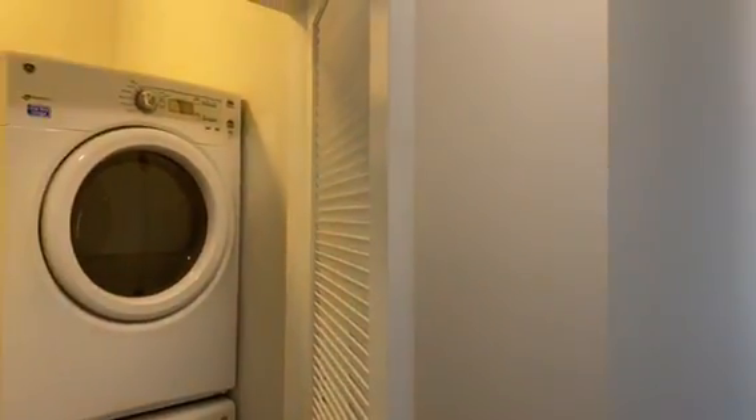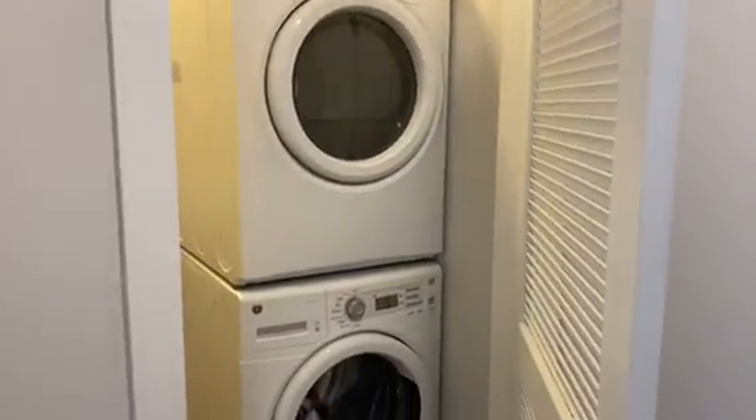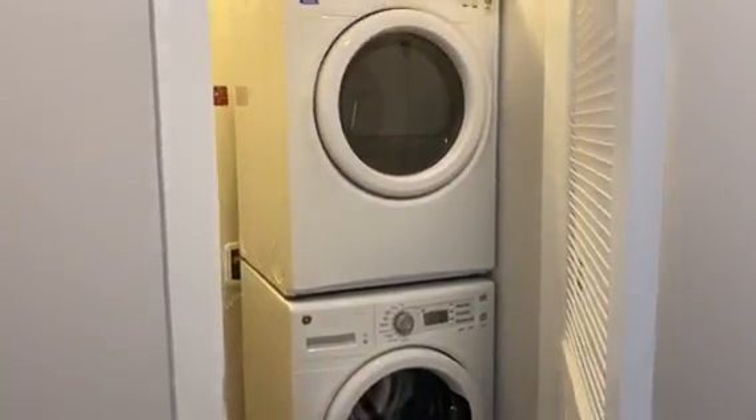Hi guys, welcome to Crossroads at the Gulch. We are currently standing in the Sobro floor plan, and this is going to be the 1,003 square feet to 1,043 square feet floor plan.